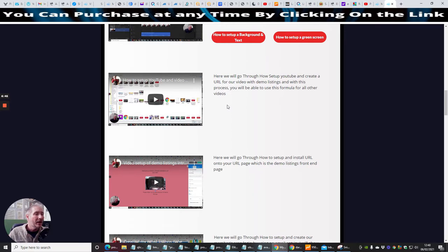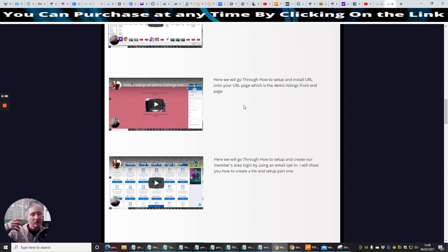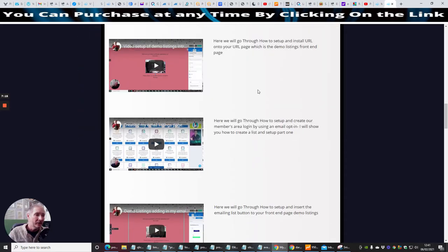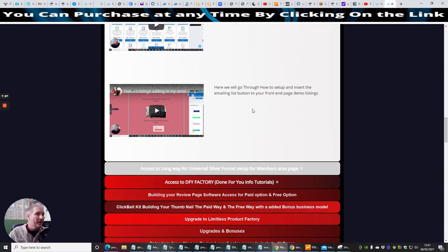Then you come across how to set up your YouTube video — creating your own URL, video demo listings. With this process you'll be able to use the format for all other videos. I've also created other listings using this myself — my last product, Elite Listings, was built using the training from Product Factory and it's doing really well. There's no reason why you can't succeed doing this. Then it shows how to create your email listings page and set up your opt-in email list.